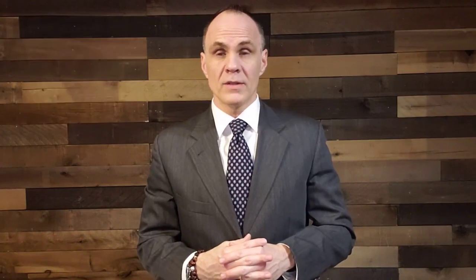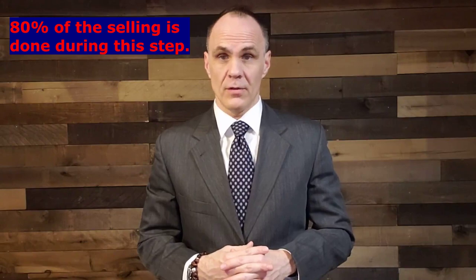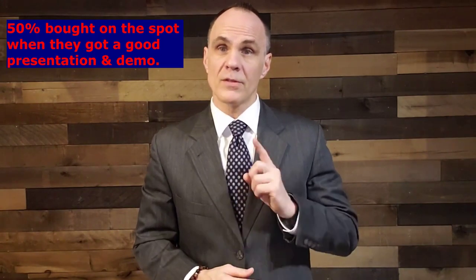Also in that video, we discussed the importance of several NADA statistics to illustrate the crucial role that the demonstration and the presentation make when it comes to the sales process. We said 80% of the selling is done during the presentation and demonstration phase. And going with that, if we can do a good job there, 50% of the time the guest said when they got a good presentation and demonstration, they bought on the spot.